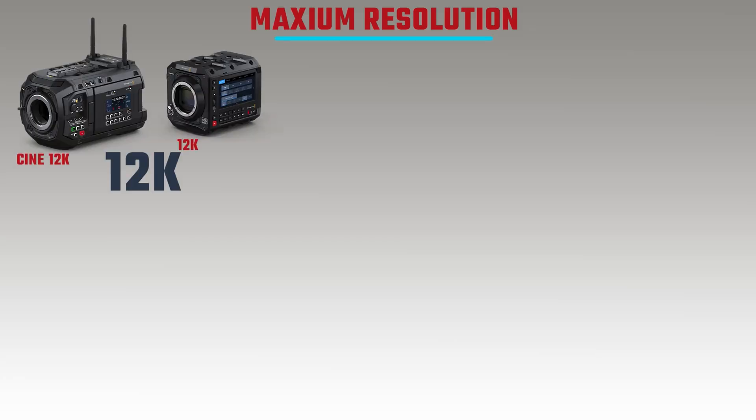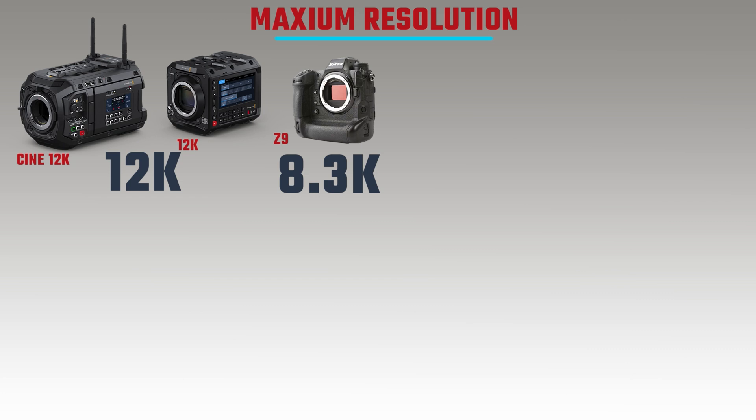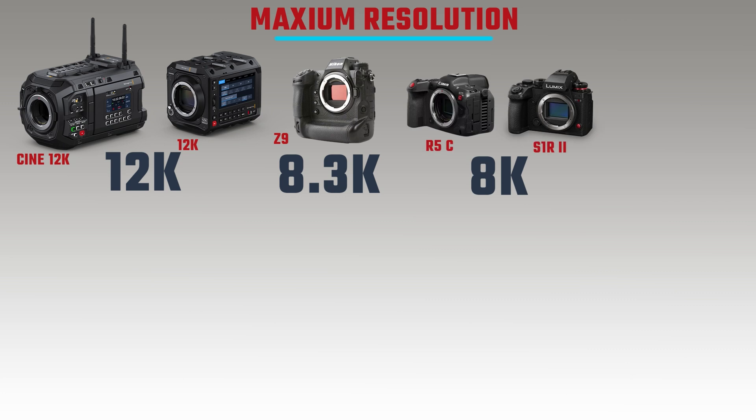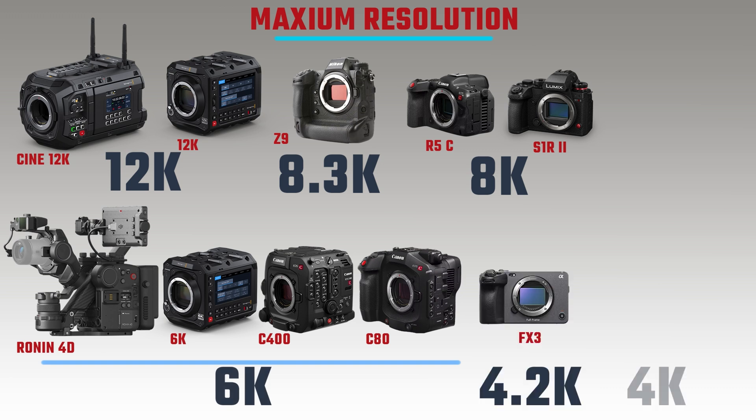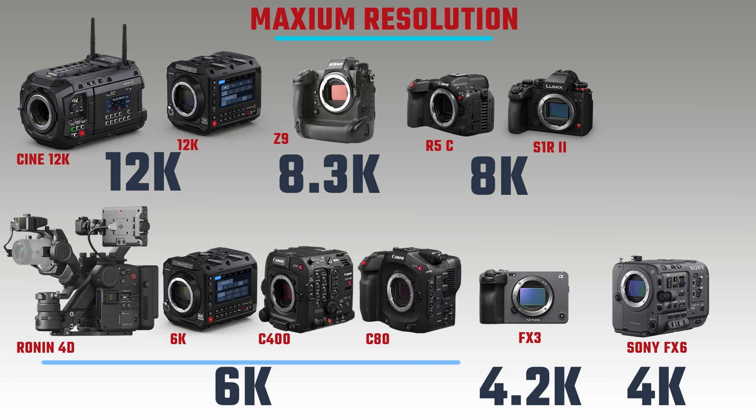The Blackmagic Ursa Cine 12K LF and the Pixis 12K have the highest resolution at 12K. The Nikon Z9 has 8.3K maximum resolution. The Canon EOS R5C and the Panasonic S1R2 both offer 8K. Then four cameras are tied at 6K: the DJI Ronin 4D, the Blackmagic Pixis 6K, the C400, and the C8A. The Sony FX3 and FX6 bring up the rear at 4.2K and 4K respectively.